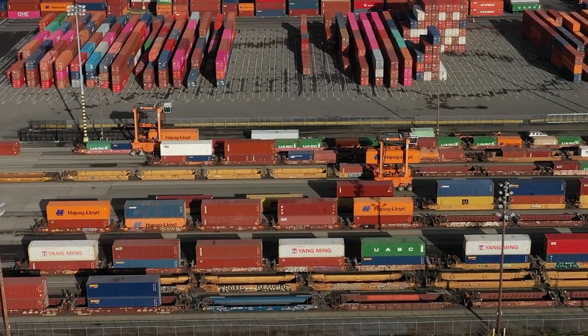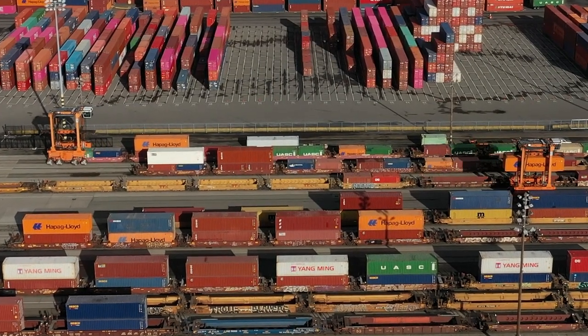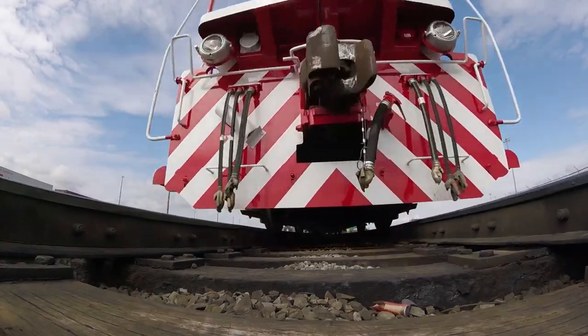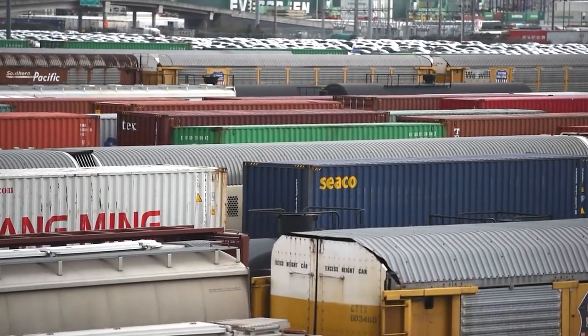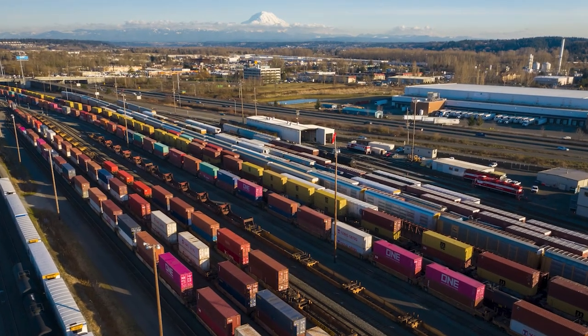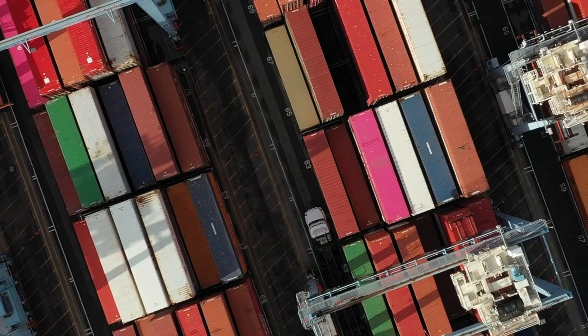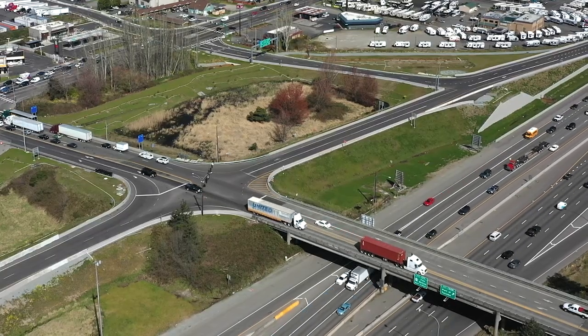Most of these containers are destined to go inland stacked on train cars, bringing goods to people across America. After Tacoma Rail moves containers within the Tide Flats, they leave on Union Pacific or Burlington Northern Santa Fe trains for long-haul trips. Cargo destined for local markets is trucked to warehouses for distribution, and ultimately to your front door.